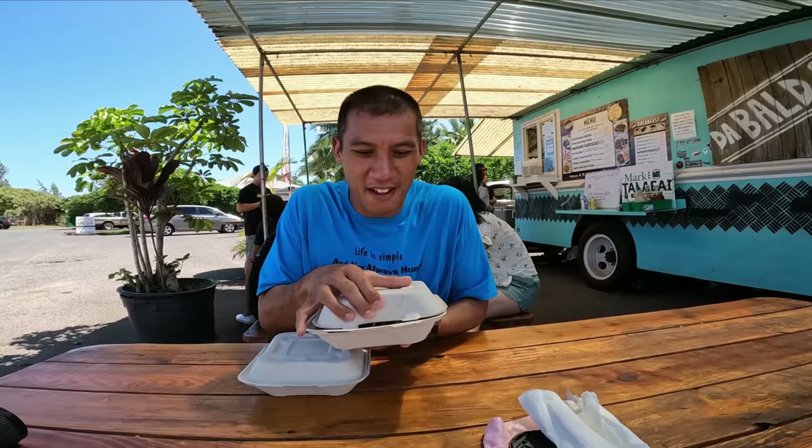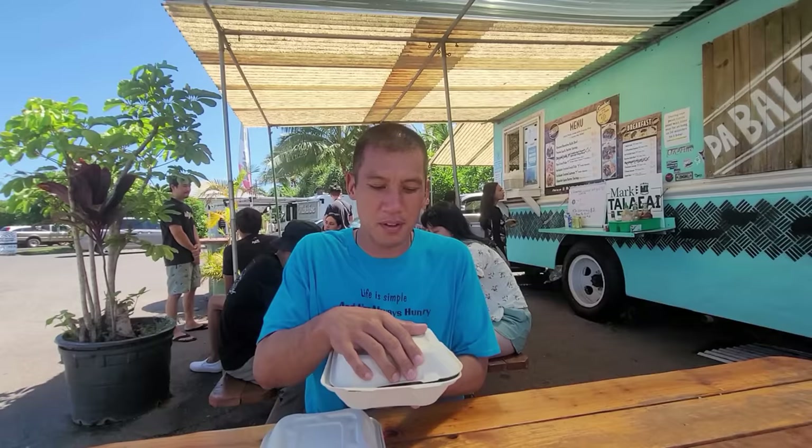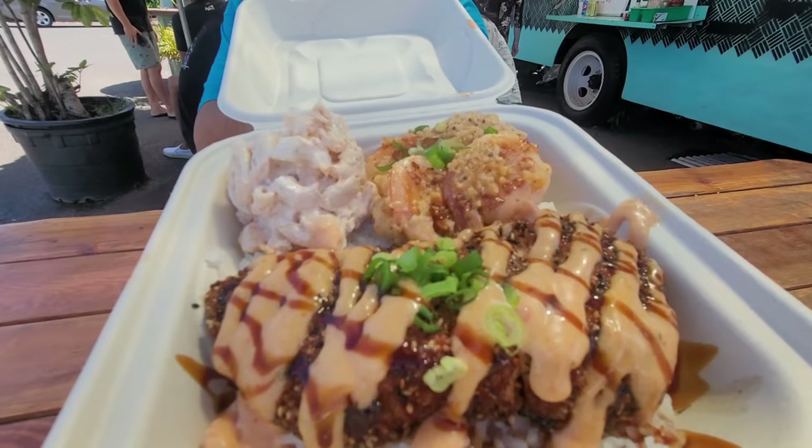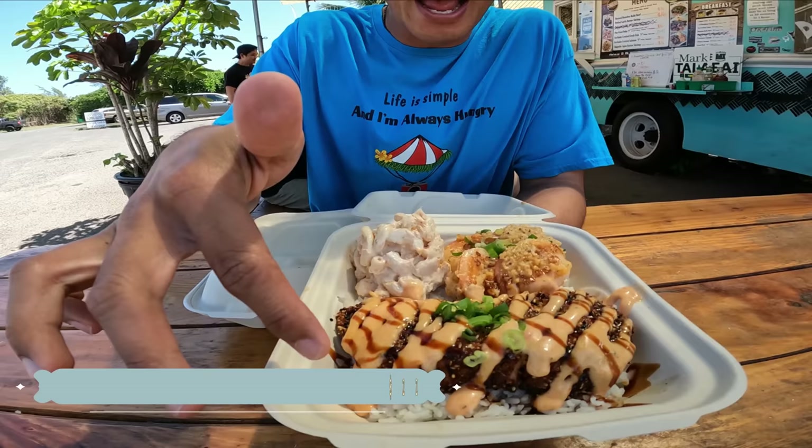A few moments later. May I have the mixed plate of the pan-fried poke with kalbi? I am hungry. The kalbi combo plate with pan-fried poke, the furikake crusted salmon with garlic butter shrimp, mac salad, and two scoops of rice on the bottom. Holy cow!